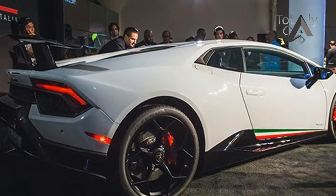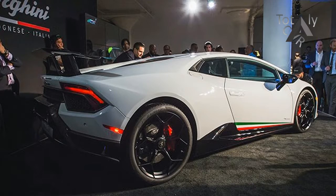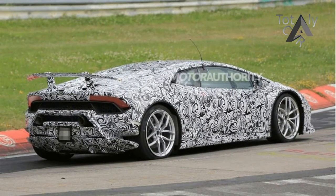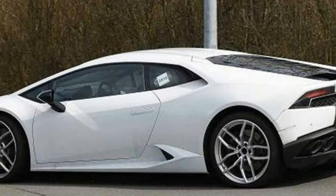The Lamborghini Huracan Performante wasted no time living up to its name. Before the official unveiling, the sliced and diced baby Lambo already made headlines with the claim that it beat the Nürburgring lap record for a production car with a time of 6 minutes 52.1 seconds — about 5 full seconds quicker than the previous record holder, the Porsche 918 Spyder.